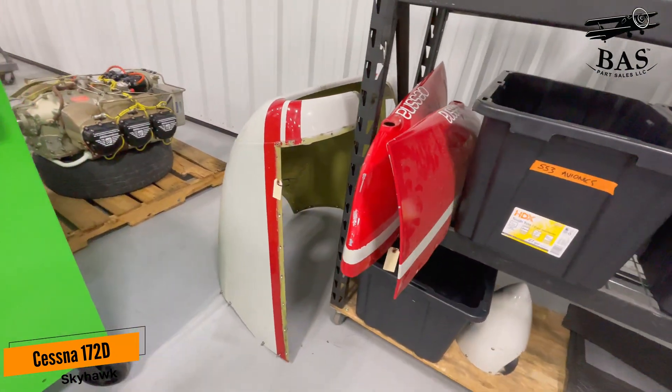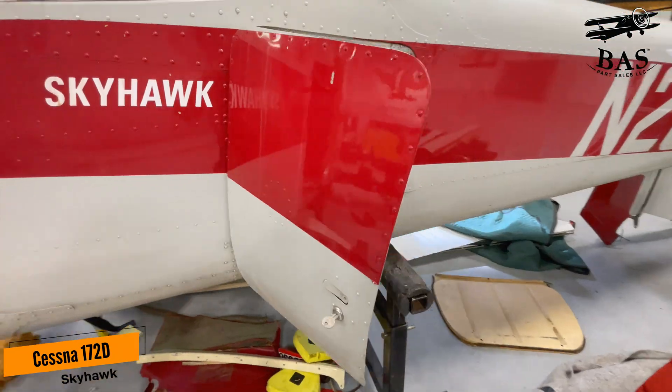We're going to get pretty much everything out of this aircraft and it will be available in the store very soon. Make sure you like and subscribe.